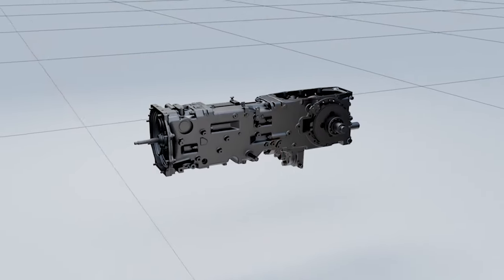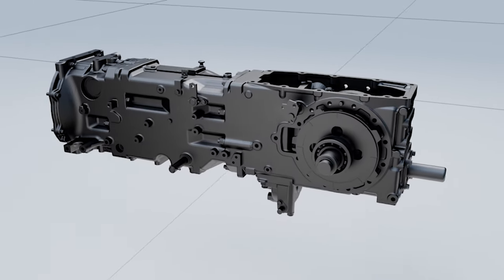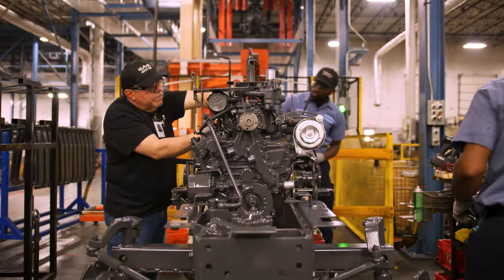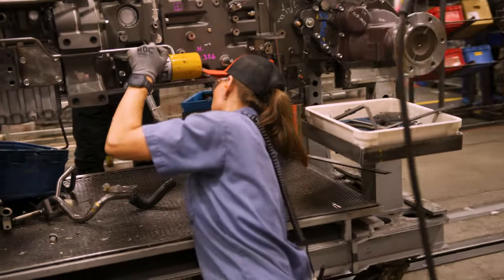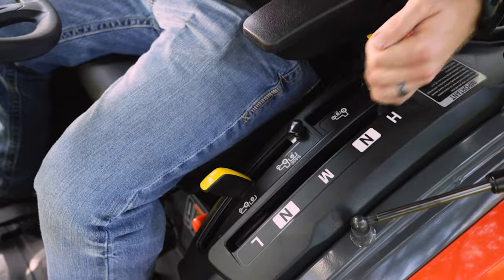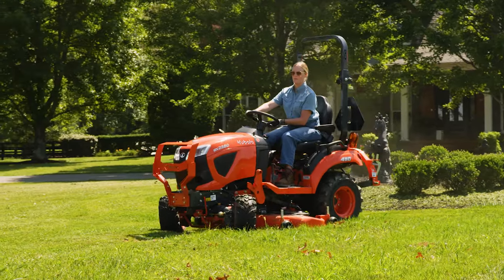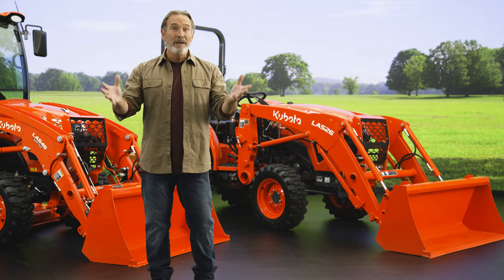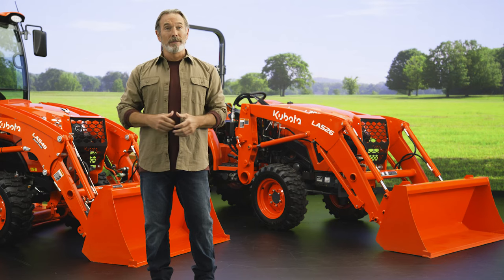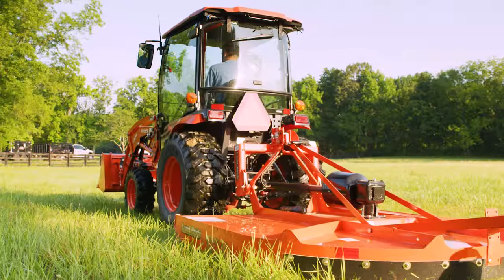We design and manufacture all our transmissions, unlike many of our competitors who outsource this critical component. Our most popular transmission is the HST, with infinite speed control and an easy-to-use pedal — you can effortlessly maneuver your Kubota. No clutch needed, just press the pedal and go. Even first-time owners will feel confident with this easy-to-use transmission.